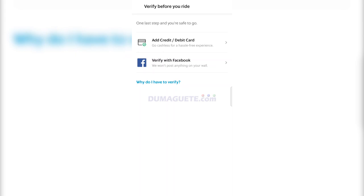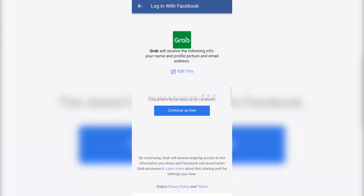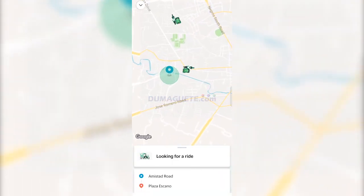Tap the book Grab trike button. The app will ask you for your verification, either a card or verify via Facebook. Adding your credit or debit card will enable you to go cashless and pay in advance. After verifying, tap the book Grab trike button to start looking for a driver.